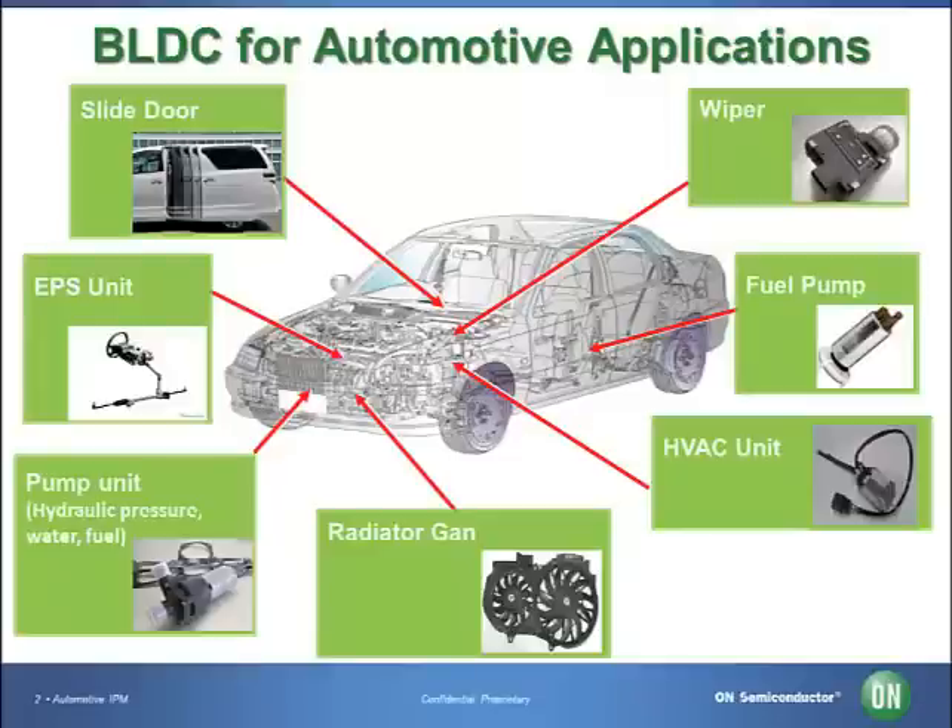First, brushless DC motors don't need brushes and commutators, therefore no concerns of normal wear and tear, sparking, or noise. Second, less space. Third, better control, which offers variable speed control for individual applications inside vehicles. Because of these advantages, using the brushless DC motor at the fuel pump, for example, enables savings of approximately 60% to 70% in energy consumption.